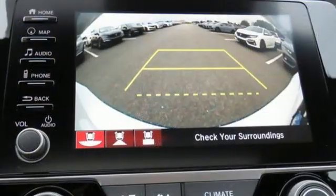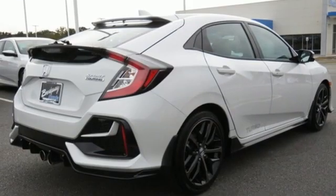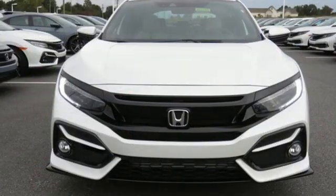Continuously variable automatic transmission. Power sliding and tilting sunroof. Gas pressurized shocks. And intercooled turbo inline four cylinder engine.